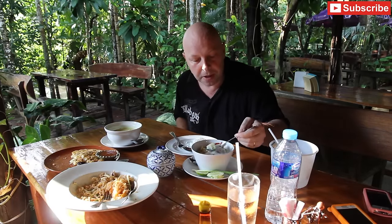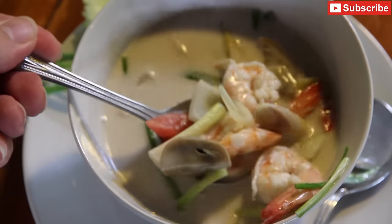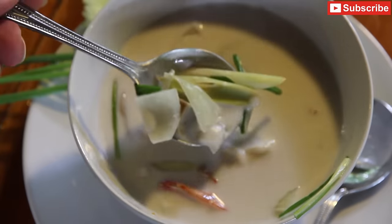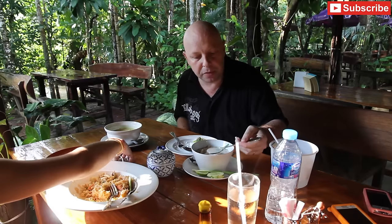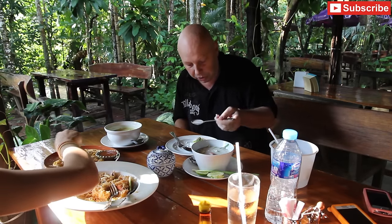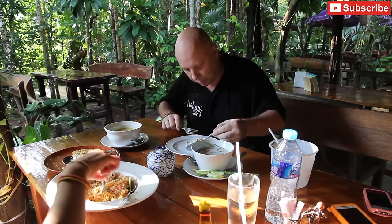Next I've got the Tom Ka Gung here, which is prawns with coconut milk. It's got some bits of mushroom, onions, spring onions, tomato, and lemongrass galangal. This is a really nice dish. If you're not really into spicy food, this is a good one to try in Thailand — it's generally pretty sweet, with lots of coconut milk. It's kind of like a coconut soup as opposed to a curry, and there are some really nice sized prawns in there as well.